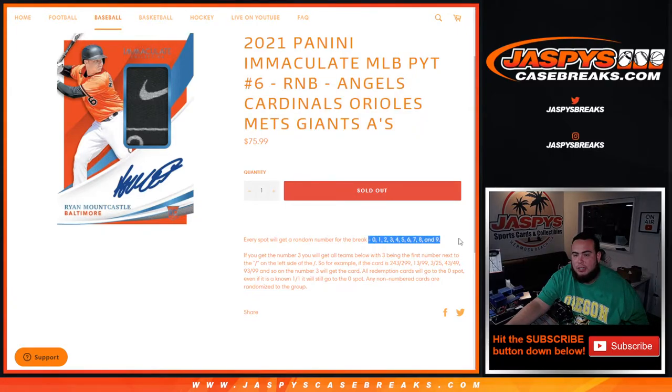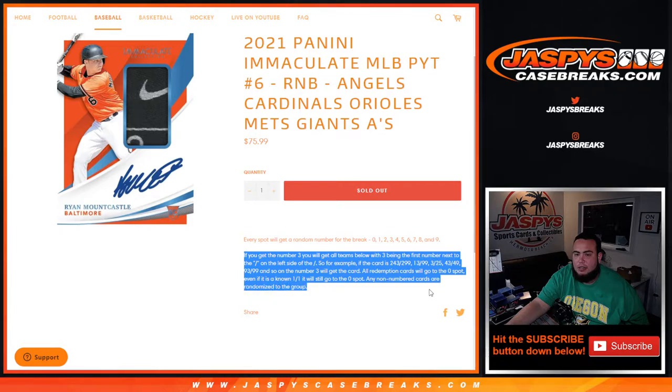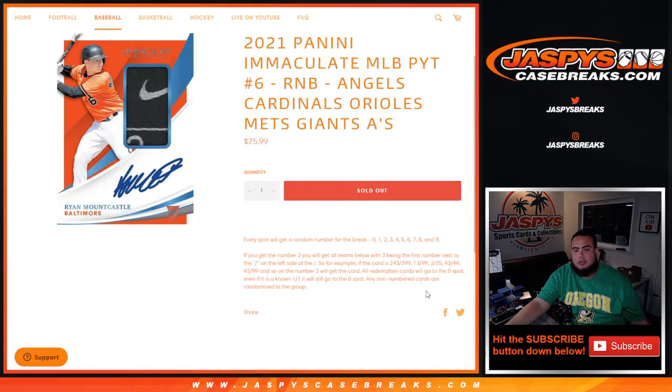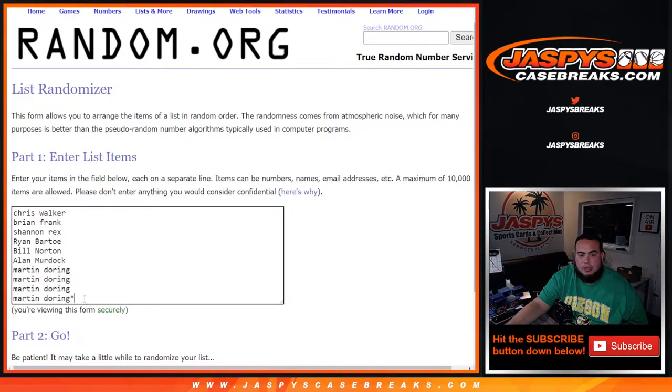You're gonna get a piece of all these teams for a fraction of the price, going random number block style — zero through nine. We go by the left side of the serial number, dash the first number on the left side — there's your examples there. Just remember all redemption cards go to spot zero, and of course any non-number cards are randomized to the group.